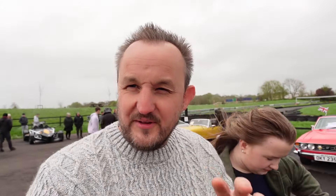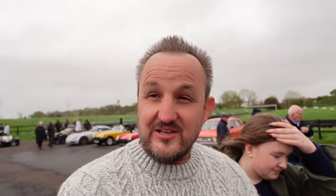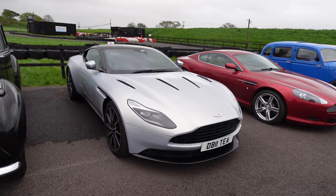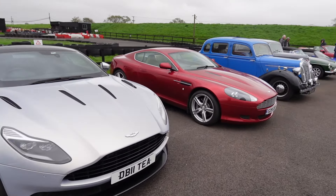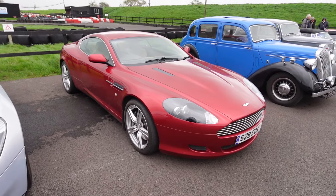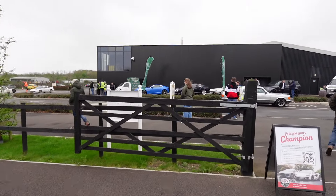We're definitely braving the elements - it is very blowy and a bit rainy now. There are a lot of cars here. We're going to skip past some of the older stuff and focus on the supercars and hypercars. There are a couple of really nice Aston Martins over here - I really like the colour on this DB11, that is lovely, and I've always fancied one of these DB9s as well. I've lost my little car spotter - there she is, let's go spot some cars.